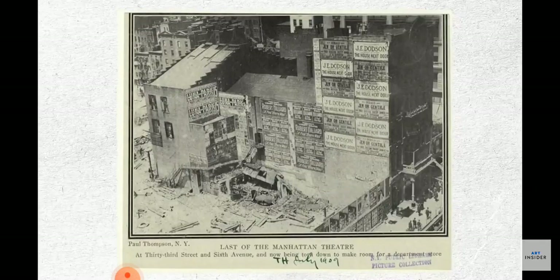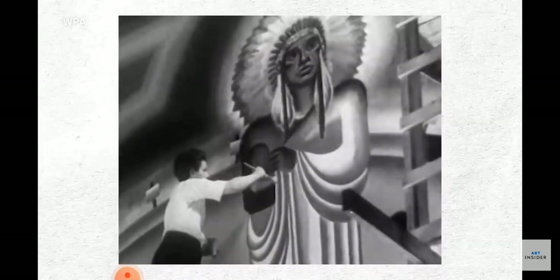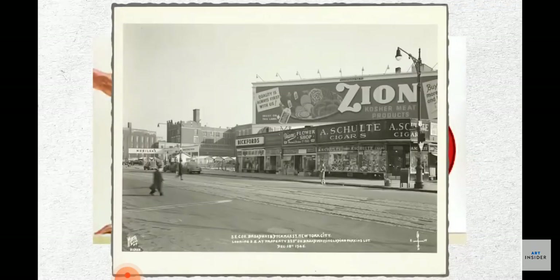Large-scale billboards first popped up in the 1830s. The tough painters that hung from buildings through all kinds of weather were affectionately nicknamed wall dogs. Their heyday came in the 1920s, when hand-painted ads for everything from Coca-Cola to cold medicines dotted the walls of New York City.